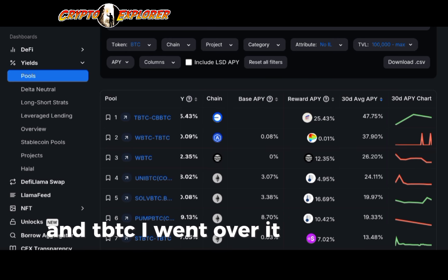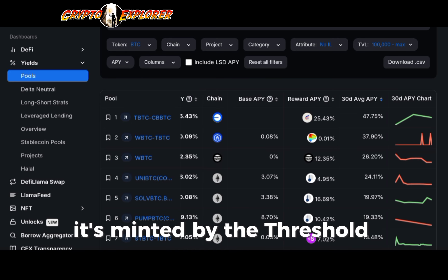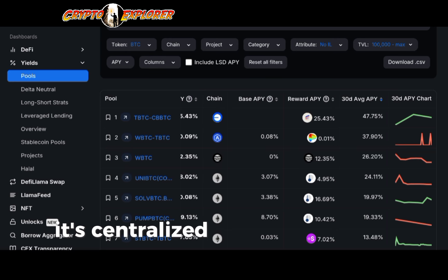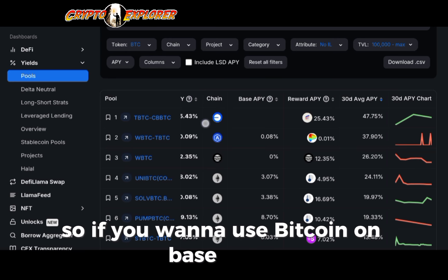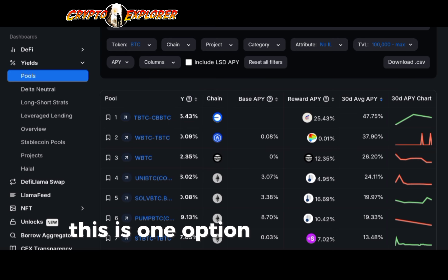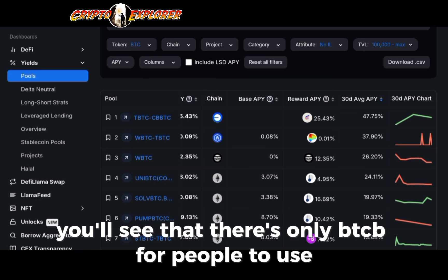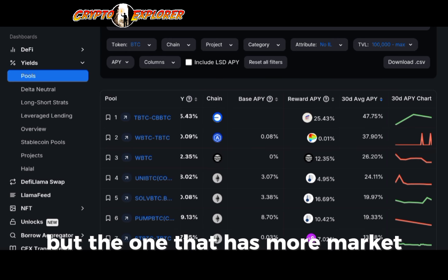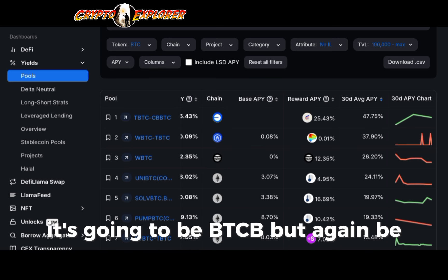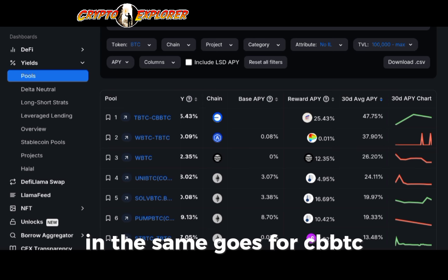TBTC is fully decentralized — it's minted by the Threshold Network. While CBBTC is centralized; it's the Coinbase version of Bitcoin. So if you want to use Bitcoin on Base chain, this is one option. It's similar to using Bitcoin on Binance network where you'd use BTCB. Be aware of the risks — those are centralized assets, and the same goes for CBBTC.